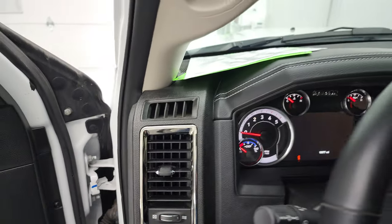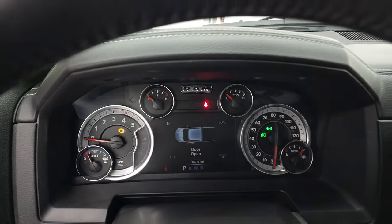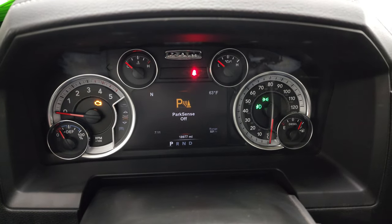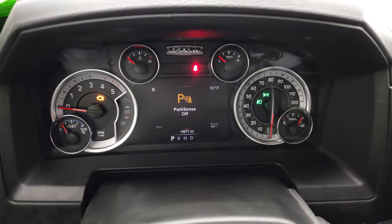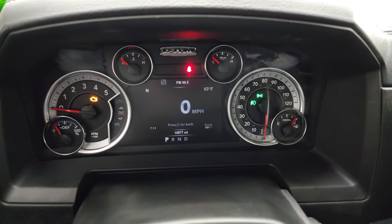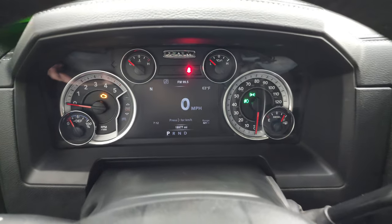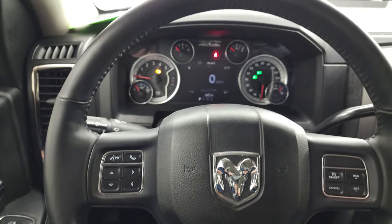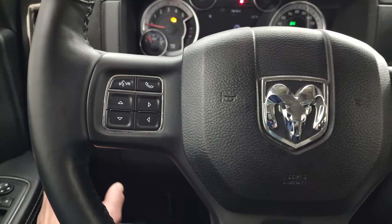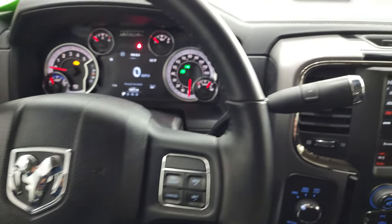We'll hop inside and check out the miles, the radio, and everything this truck has to offer. You can see this one has 18,977 miles. You get the 7-inch LCD display with your compass, outside temp, time, range to empty, and digital speedometer — you can change those corners to read pretty much whatever you want. Instrument cluster is really nice and clean. Comes with the heated leather-wrapped steering wheel. Cruise controls on the right, Bluetooth and information center controls on the left, and audio controls in the back of the steering wheel.